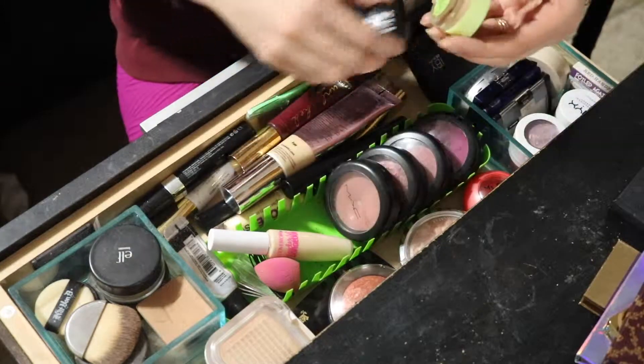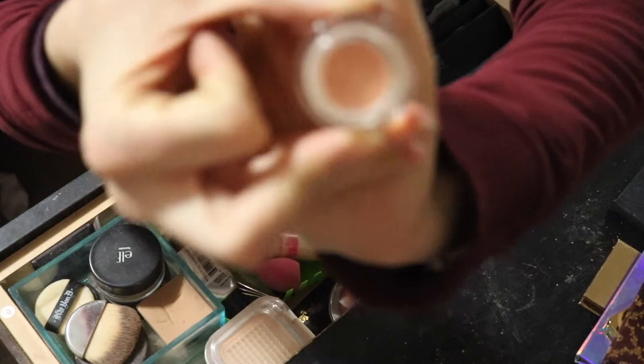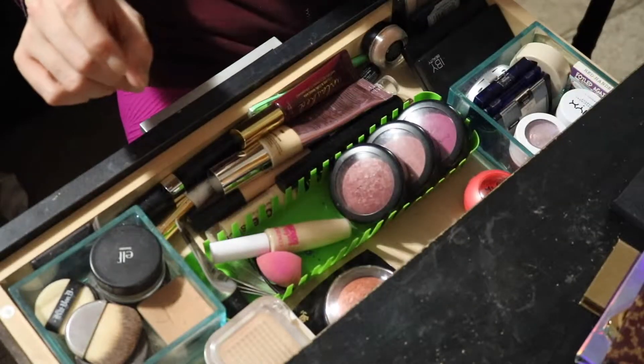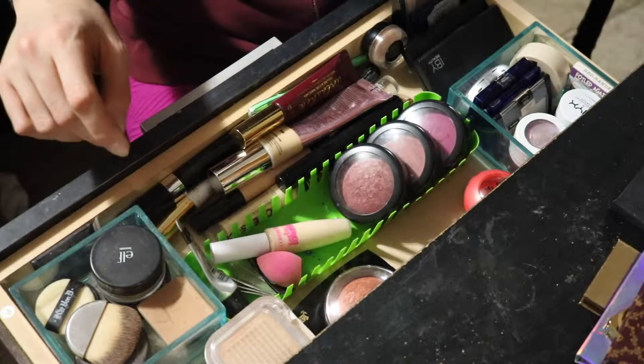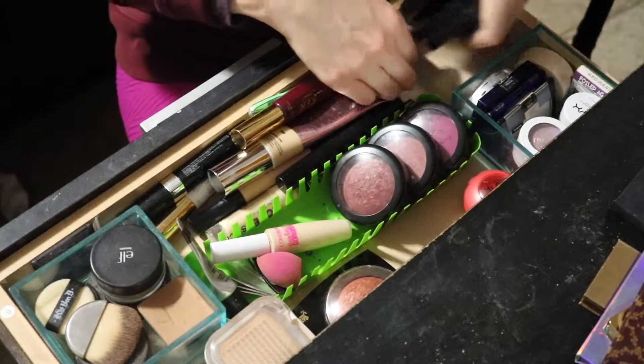So this is part of my declutter. I'm just gonna give you a sneak peek — there is a bit of empty space and I'm really excited about that. This is part of my Project Pan, that's staying. This is also part of my Project Pan, staying. Okay so let's kind of go over into here.